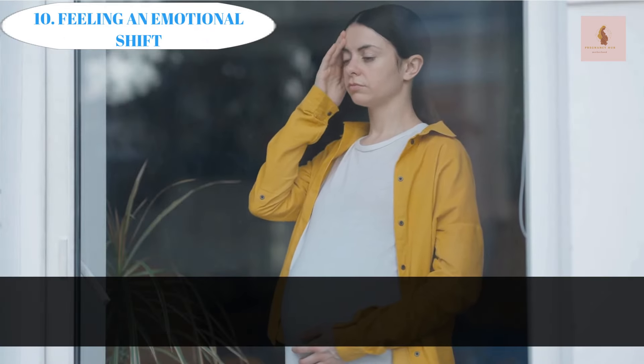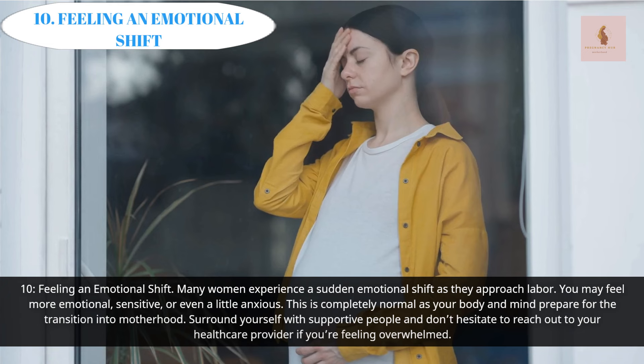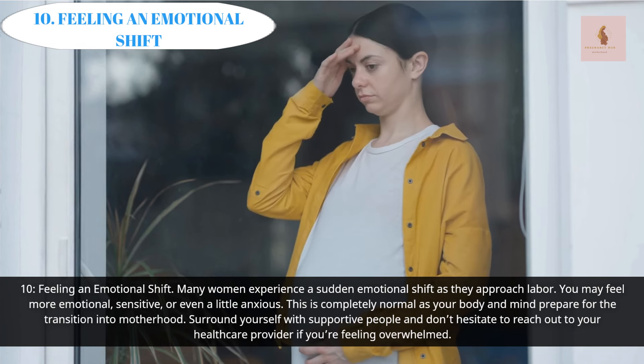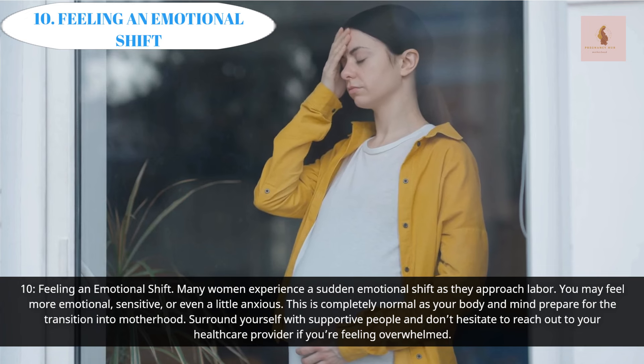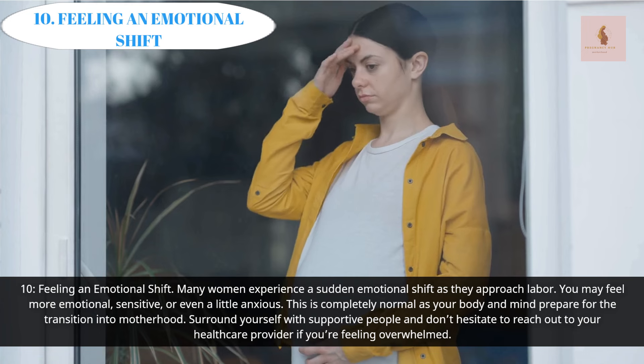Feeling an Emotional Shift: Many women experience a sudden emotional shift as they approach labor. You may feel more emotional, sensitive, or even a little anxious. This is completely normal as your body and mind prepare for the transition into motherhood. Surround yourself with supportive people and don't hesitate to reach out to your healthcare provider if you're feeling overwhelmed.